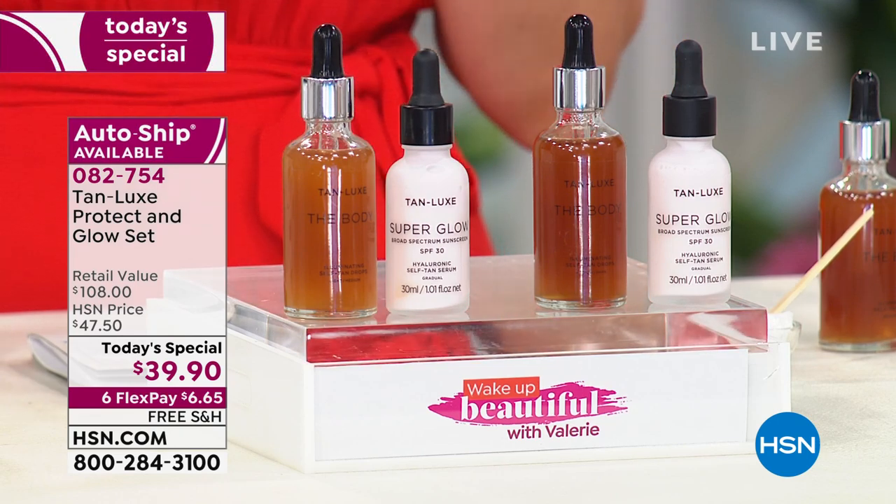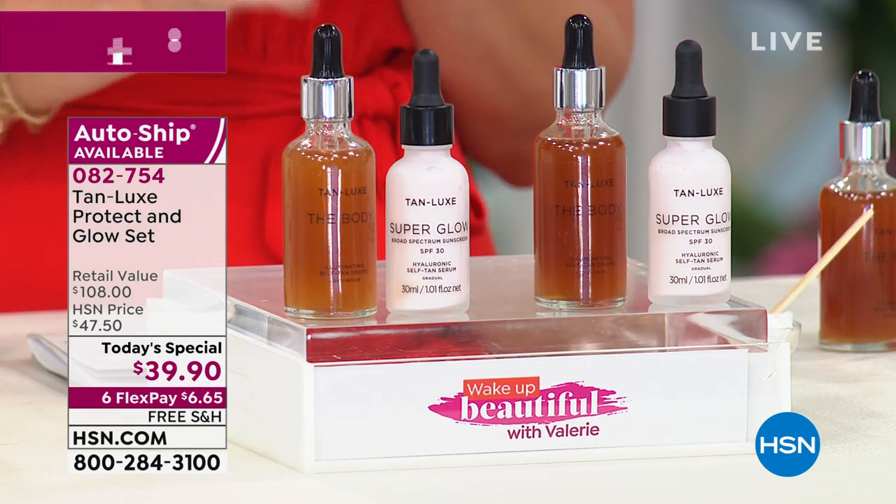So if you've ever wanted that radiance, that glow — you don't want to sit on a beach, you don't want to sit in the sun because it's damaging and it's harmful — but you want that perfect golden sun-kissed glow, this is the way to do it. It's item number 082754, with nearly 6,000 today's specials.